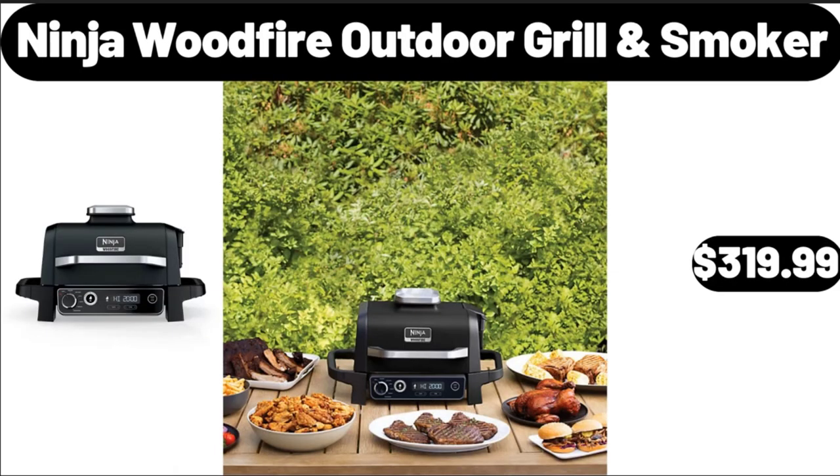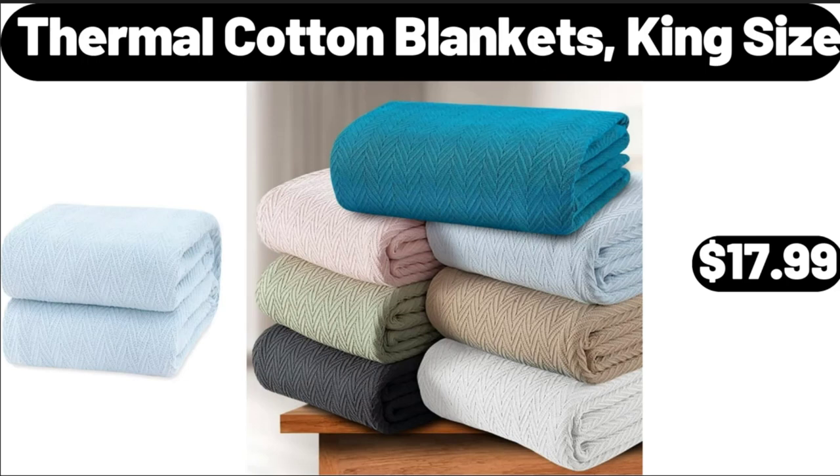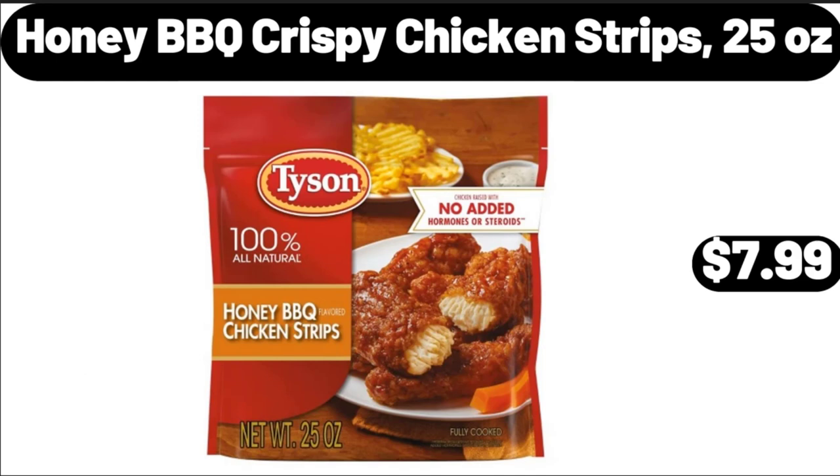Ninja Woodfire Outdoor Grill and Smoker, $319.99. 5-Piece Food Storage Set, $21.99. Thermal Cotton Blankets King Size, $17.99.